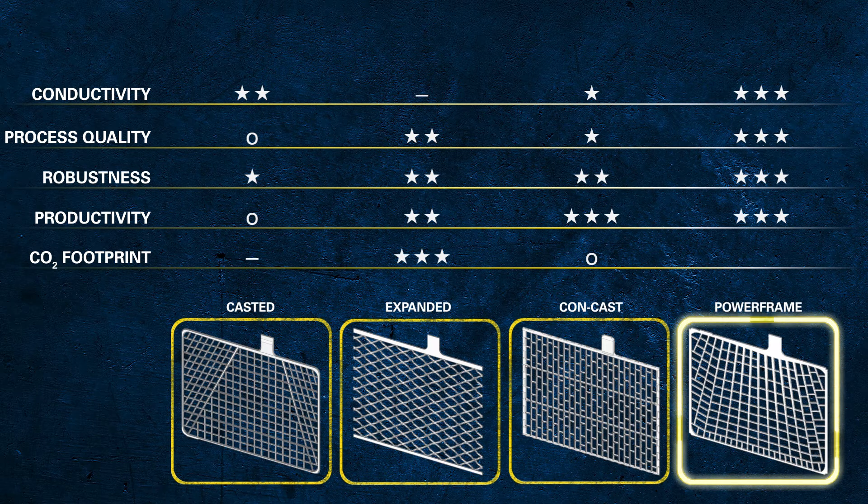Energy efficiency, and linked to that, the improvement in the CO2 footprint, is another benefit of the optimised Powerframe process. This process needs 20% less energy than other manufacturing methods, and is fully aligned with our commitment to take care of our environment and the planet.